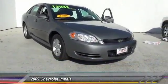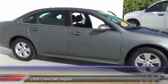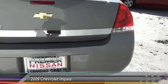The 2009 Chevy Impala. The Impala has been one of America's favorites for over 50 years. Enough said. Here are some of this vehicle's great options.